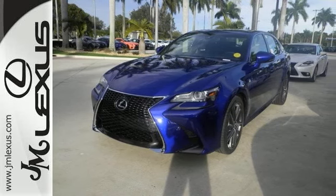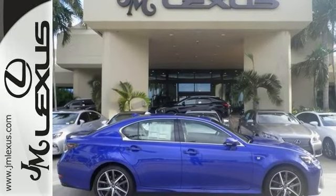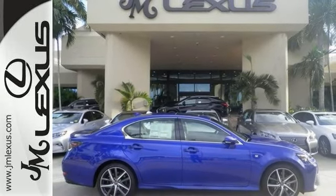This Lexus won't be around here long at all. Come in and take it for a test drive before it gets away.